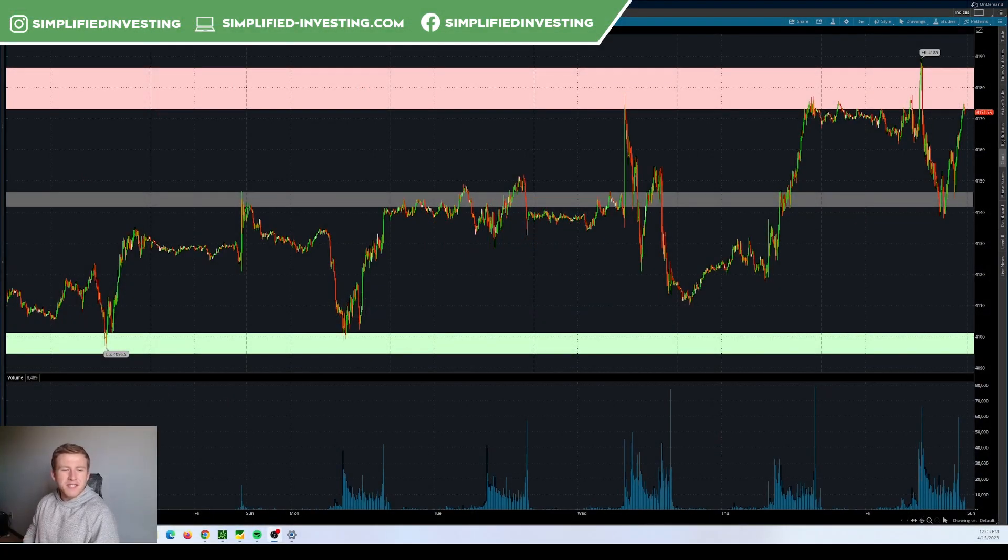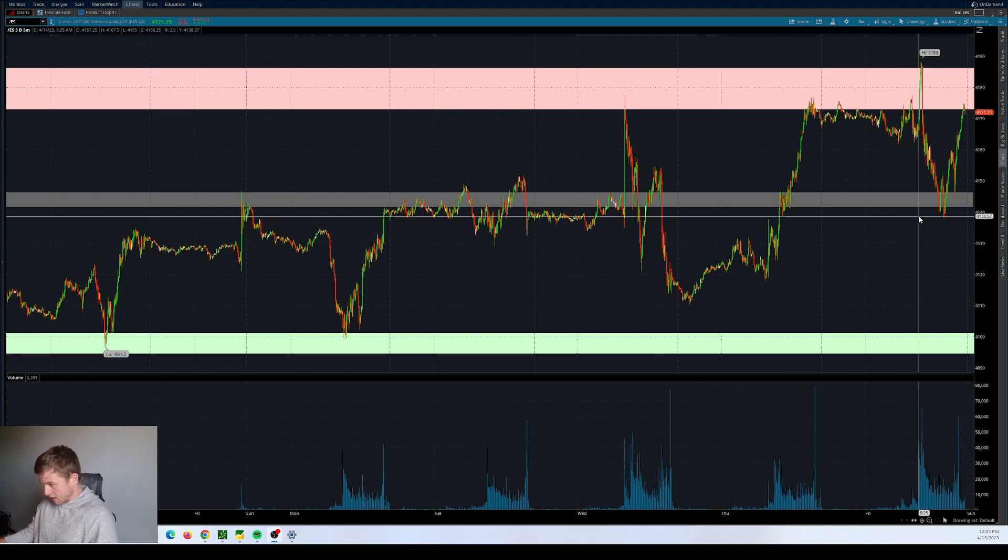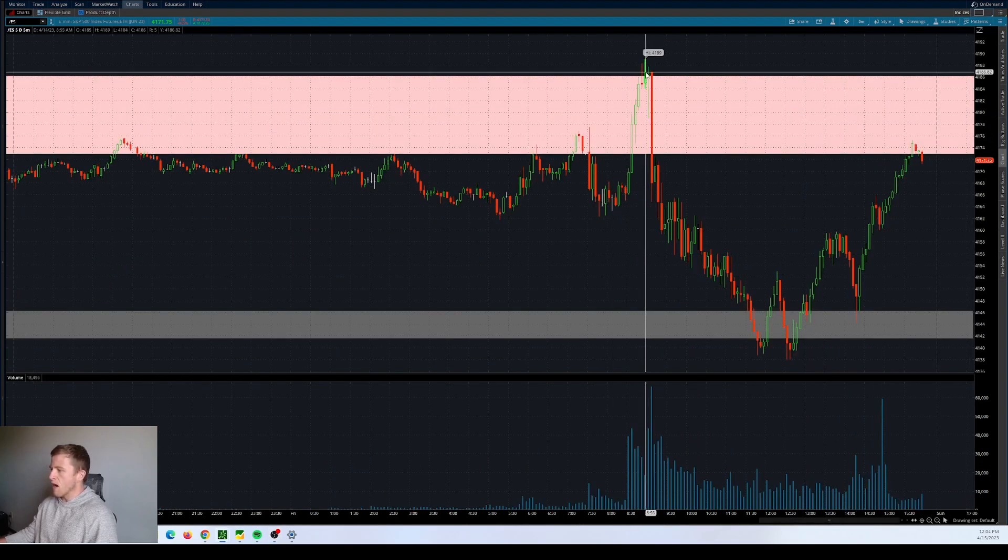Getting things started, the first thing I'm going to be doing is breaking down /ES, which is the S&P 500 futures — the E-mini S&P index futures. Breaking it down from a longer time frame to shorter time frame. There's a huge area here on /ES from 4172 up into the 4186 region. We can see we attempted to break out here — a false breakout, a bull trap here on Friday.